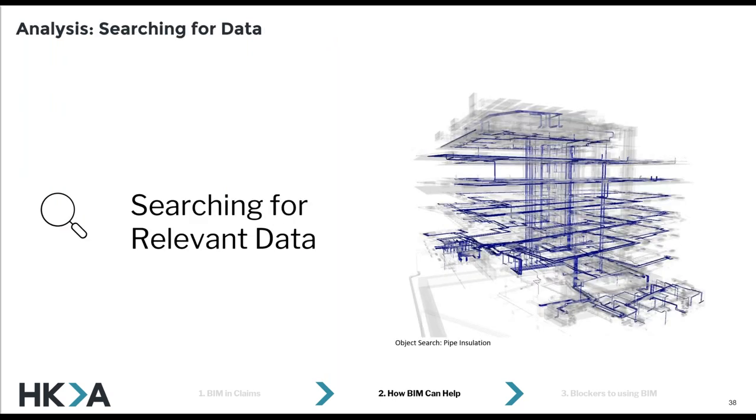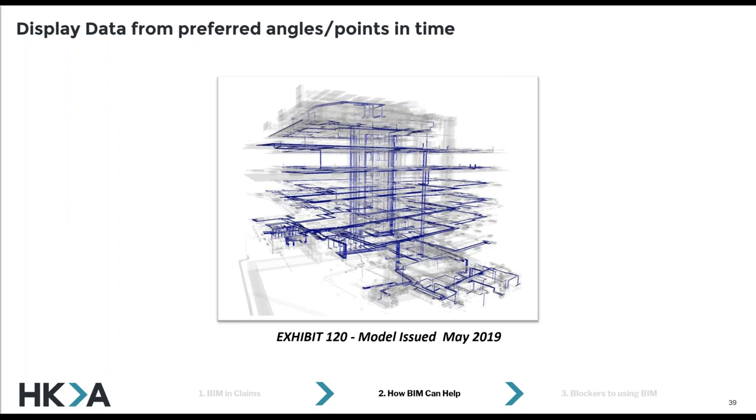We often use models to search for relevant data in a claim. Models can help us find data much faster than looking at drawings. Quite a lot of you in the BIM community will probably be looking at this and thinking, well, this is money for old rope — this really isn't hard to do, and I have no defence to that. It's very simple but very effective. And then after we've found relevant evidence in models, we can use it in our reports as evidence. Imagine what this would look like as a drawing — you'd need at least 15 different drawings and sections to look through this, but one model really paints a picture.